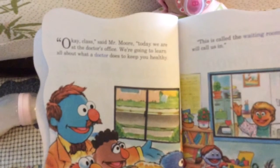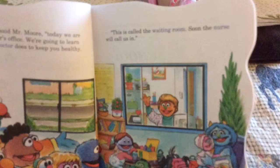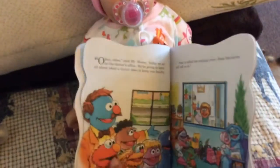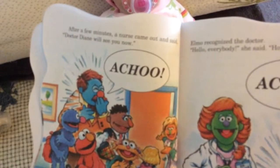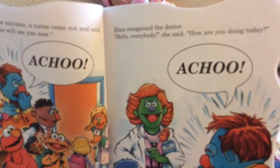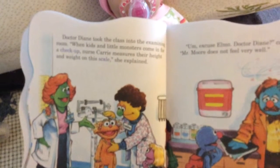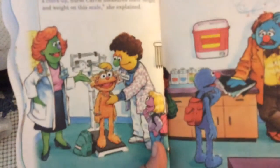Okay, class, said Mr. Moore. Today we are at the doctor's office. We are going to learn all about what a doctor does to keep you healthy. This is called the waiting room — soon the nurse will call us in. Look at that, Yasmin. After a few minutes, a nurse came out and said, Dr. Diane will see you now. Elmo recognized the doctor. Hello everyone, she said. How are you doing today? Sounds like someone's sneezing a lot. Dr. Diane took the class into the examining room. When kids and little monsters come in for a checkup, nurse Carrie measures their height and weight on the scale, she explained. There's Zoe on the scale.